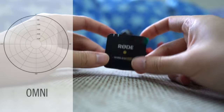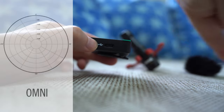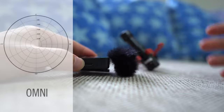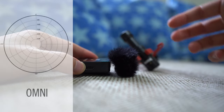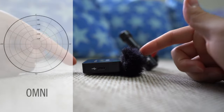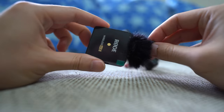So if you were to mount this on top of the camera — say the camera is pointing to the right and you have your subject over there talking — it would pick up the sound. But if you have sound coming from behind the camera or to the sides, it would also pick that up. So this thing will pick up sound from any direction.